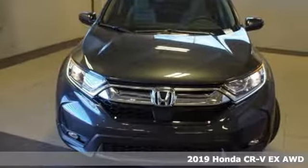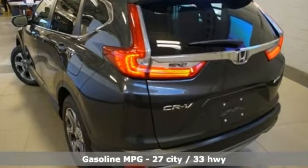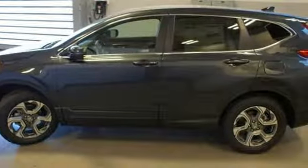It comes with all the amenities you need: streaming audio, power heated mirrors, dual zone climate control, digital instrument gauges, and doors and push button start proximity key.